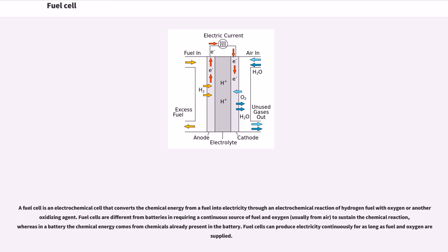A fuel cell is an electrochemical cell that converts the chemical energy from a fuel into electricity through an electrochemical reaction of hydrogen fuel with oxygen or another oxidizing agent. Fuel cells are different from batteries in requiring a continuous source of fuel and oxygen, usually from air, to sustain the chemical reaction, whereas in a battery the chemical energy comes from chemicals already present in the battery. Fuel cells can produce electricity continuously for as long as fuel and oxygen are resupplied.